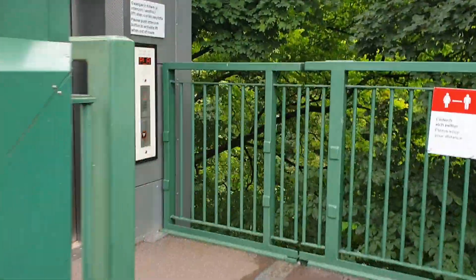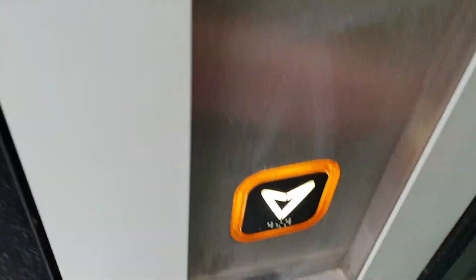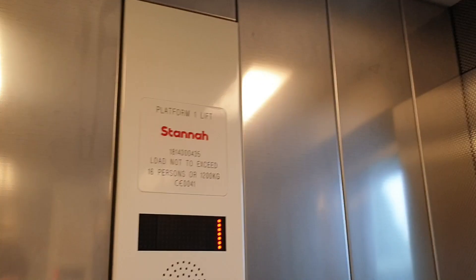This is the lift at Radar Platform 1. It's a Stanner lift. Should we go down to platform level? Capacity 1200 kilos, built in 2015. Security cameras 1 and 2 up there.